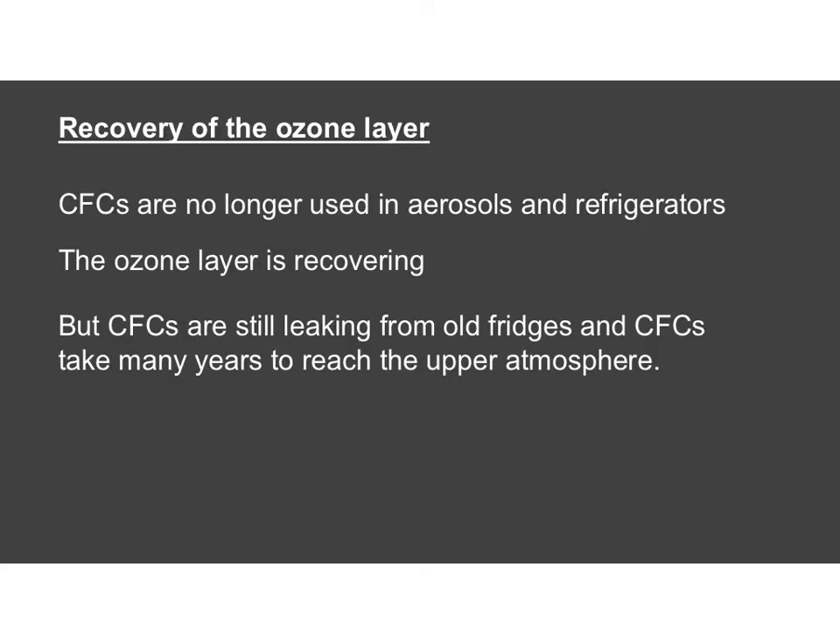Once this was discovered, there was a great deal of panic and the use of CFCs decreased considerably around the world — they're no longer used in aerosols or refrigerators. The good news is that the ozone layer is recovering, but it will take a long time. One reason is that free radicals don't just disappear — they keep destroying ozone for a long time before finally undergoing a termination step. Also, old fridges are still being dumped and leaking CFCs into the atmosphere, and those CFCs take a long time to work their way up into the upper atmosphere where they carry on destroying ozone.